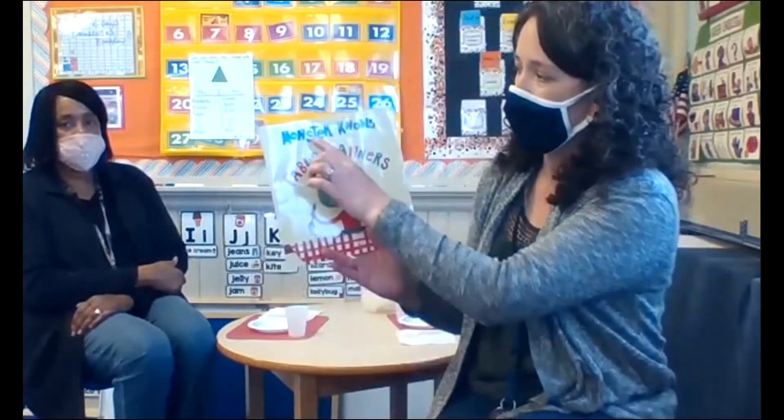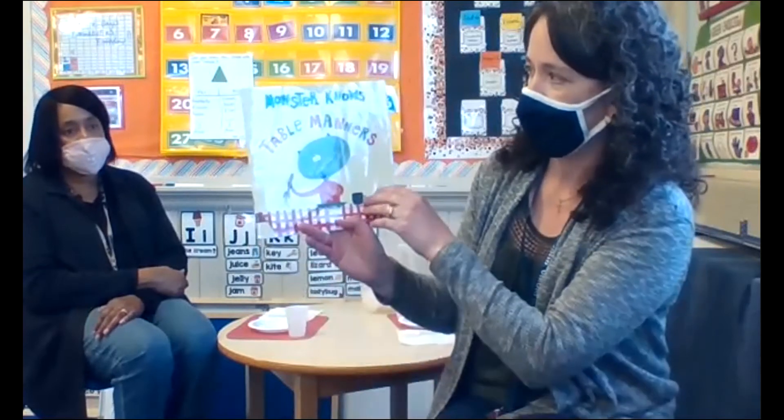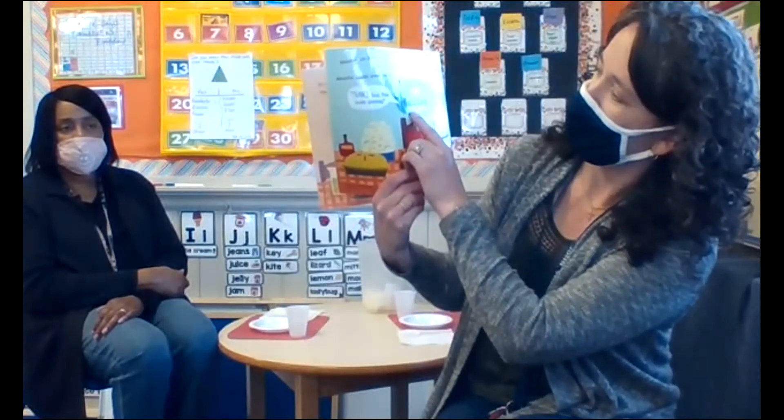All right, we're back and we're gonna start talking a little bit about manners and using those kind words that we've been talking about a lot since school started. The story I have for you right now is called Monster Knows Table Manners. What do you think table manners are? Here's our front cover. Look at the back cover — look at his mouth hanging open. What's this called? Remember, that's the spine of our book.